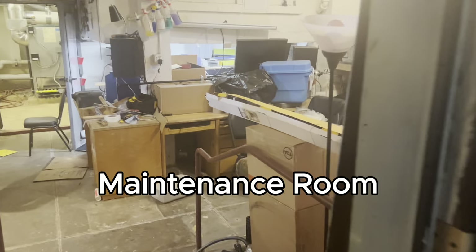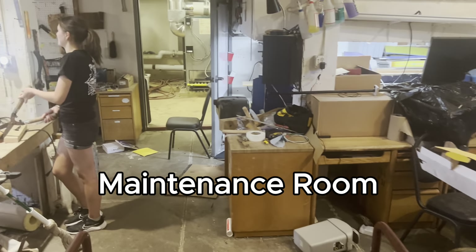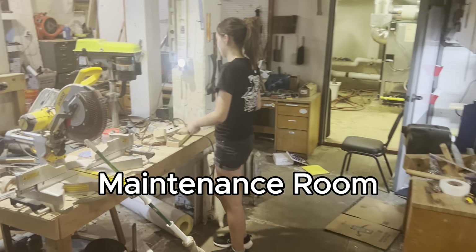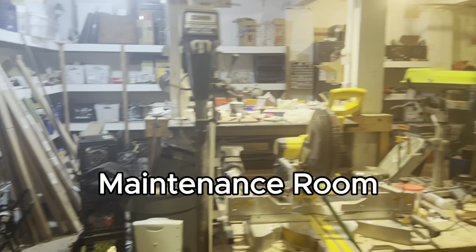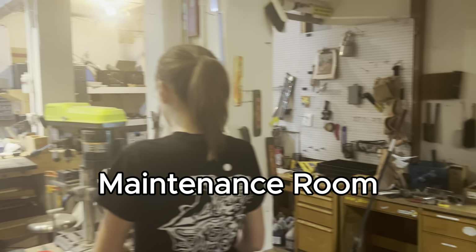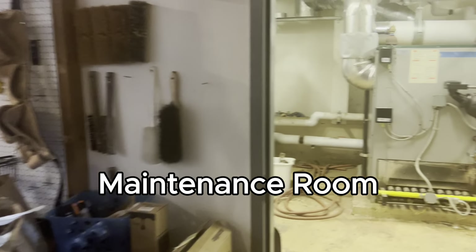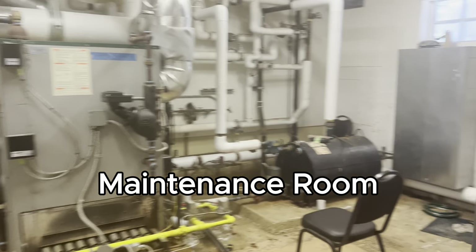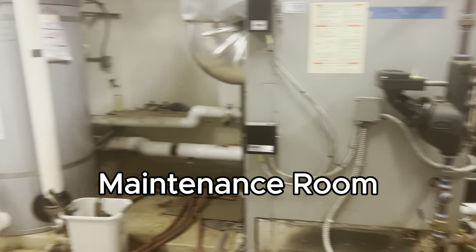Past the laundry room is the maintenance room, where in-house repairs are done for things that break at Cloyne, and where residents can also make things. For example, in previous years they built a quail coop from materials in the maintenance room. If you have any projects, you can possibly use the maintenance room to create them.